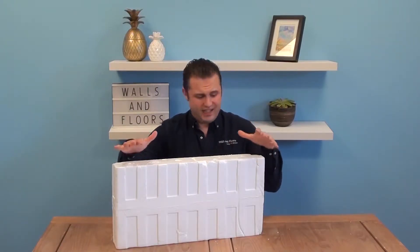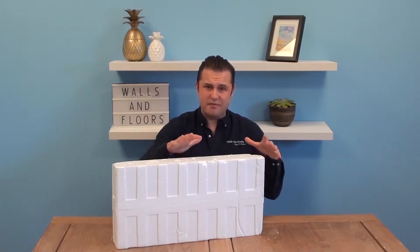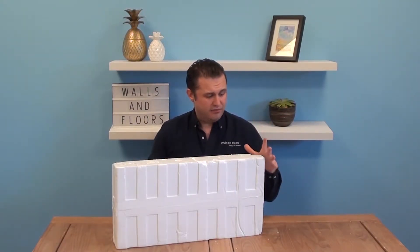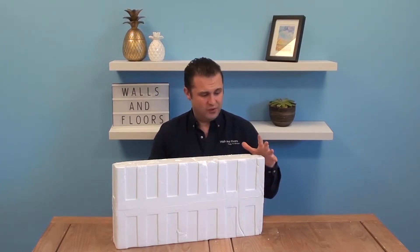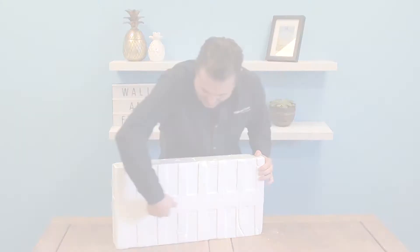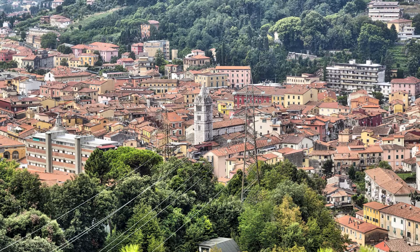Hi, I'm Rob and I am lucky enough to open the first ever box of genuine Carrara marble floor tiles that we've had here at Walls and Floors. These tiles aren't just Carrara in name, they're actually from the city of Carrara in Tuscany, Italy.